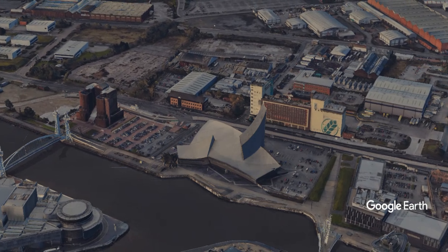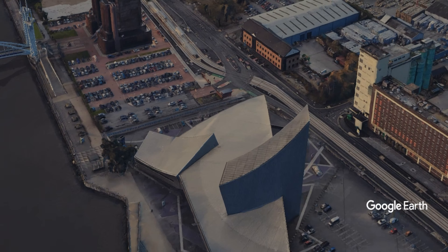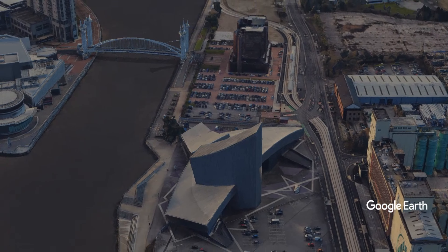This is a place where every object on display, every contemporary work of art, and every exhibition is designed to live long in the memory.